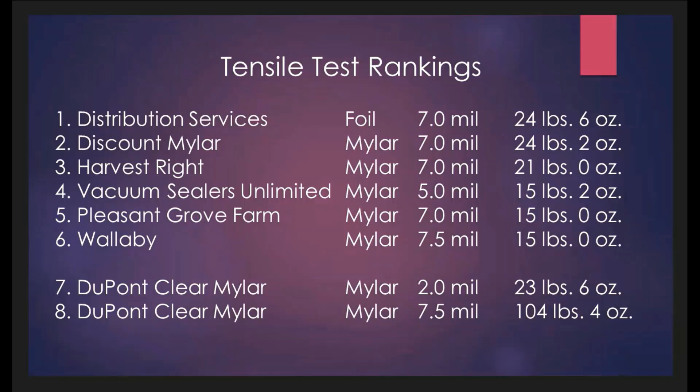If the material from the other bag manufacturers were genuine Mylar at those thicknesses between 5.0 and 7.5, we would expect higher pull test amounts. If this material was able to pull over 100 pounds, we would expect the materials above to be equal to or just a little bit less — we would expect to see much higher results.